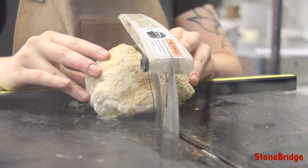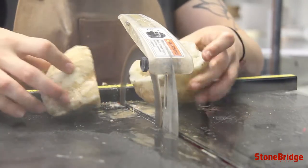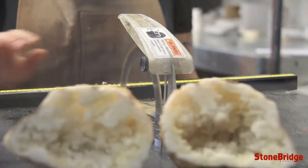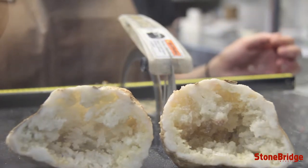These funny-looking stones naturally occur when sedimentary rock develops pockets of air bubbles, producing cavities where minerals can grow. And only the lucky one that cracks it open gets to see for the first time the beauty within.